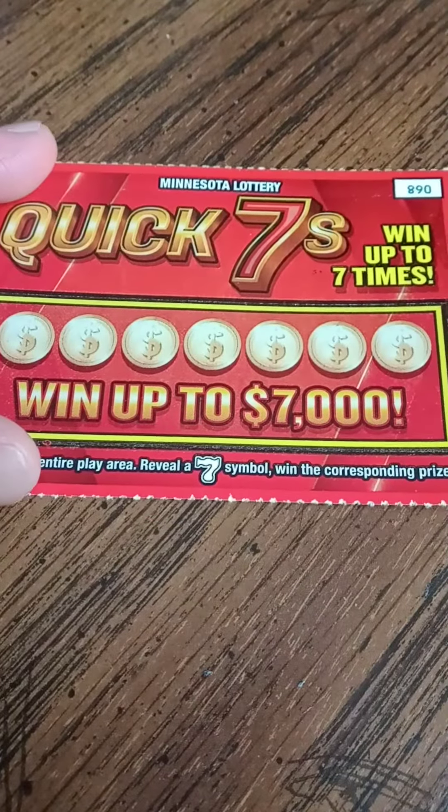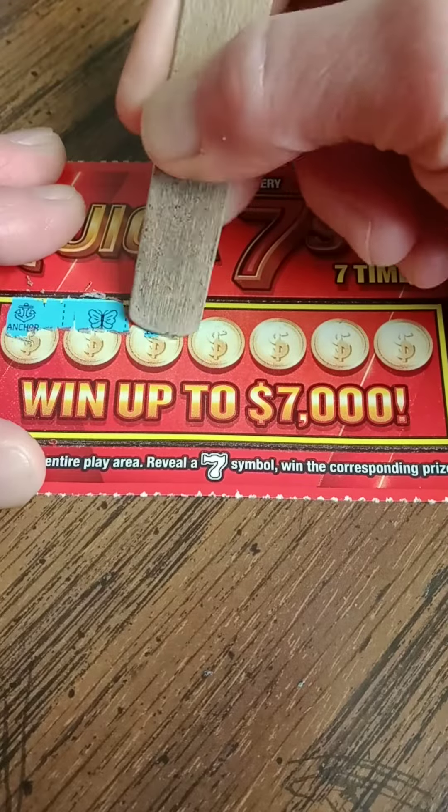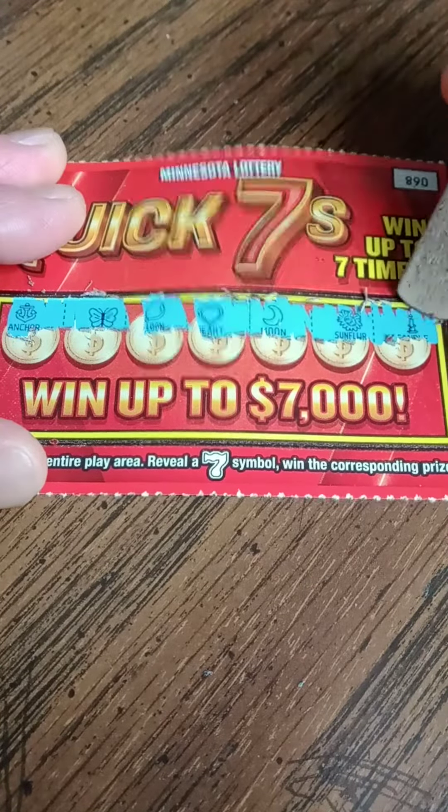Let's see what happens on the red ticket. Ticket number 68. Got an anchor, butterfly, balloon, heart, moon, sunflower, and a candle. Wow, nothing yet.